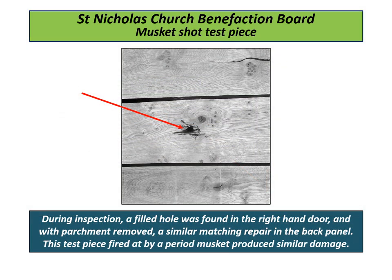During inspection, a filled hole was found in the right-hand door, and with the parchment removed, a similar matching repair was found in the background. A test piece fired with a period musket produced similar damage, suggesting the hole could have been caused during the Civil Wars, when the church was routed by Royalist forces.